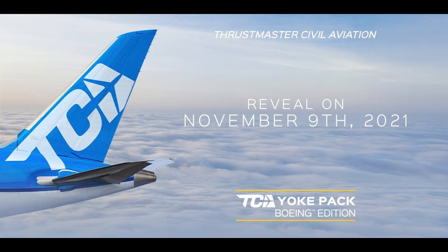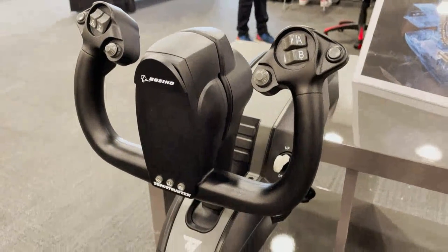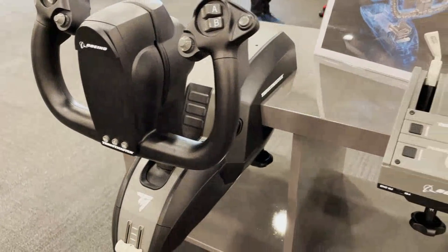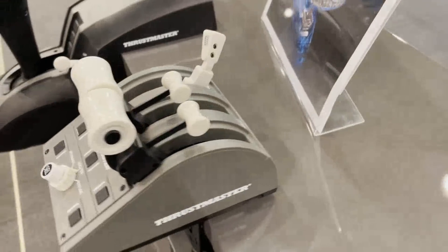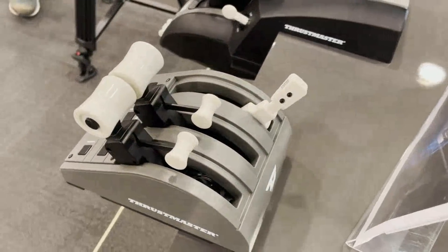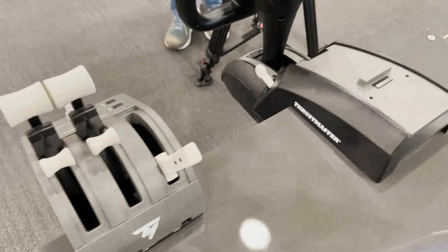Tim from Thrustmaster revealed the new yoke at the event on Saturday, and I've linked in the description the VOD from my Twitch live stream where we restreamed the reveal. Unfortunately I couldn't be at the event this year to record my own footage. Some pictures and videos were posted on the FS Elite website, which I'm showing on screen now, and I've also left a link in the description to their article. Big thanks to the team at FS Elite for their amazing coverage from Flight Sim Expo despite all the travel restrictions.